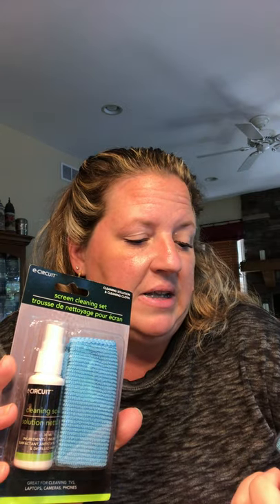I found a screen cleaning set. I have a big bottle of cleaner that's not from the dollar store but I have not used this product. It says it's great for cleaning TVs, laptops, cameras, and phones. With school season coming up and both my girls having laptops, and it comes with a microfiber cloth, I thought it was worth a try. So I picked up two.